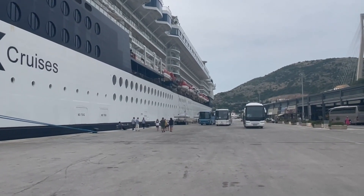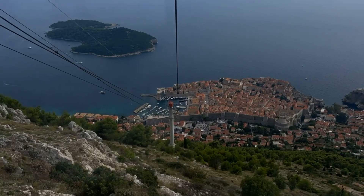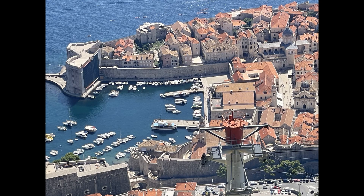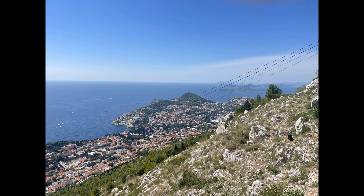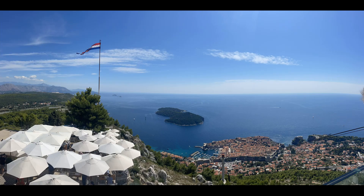So here we are in Dubrovnik and as you can see it's gorgeous. We took a cable car up to the top above the city and this was the view from the top — absolutely gorgeous. You can see the marina and the old walls around the city. From this vantage point you can see far across the old city, absolutely gorgeous views from the top via the cable car. There's a beautiful restaurant up there that you can eat and look down on the city.